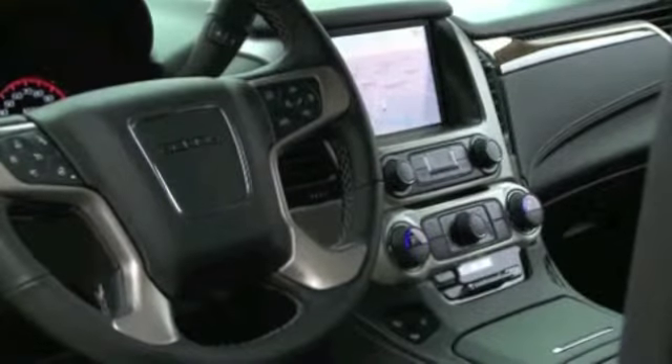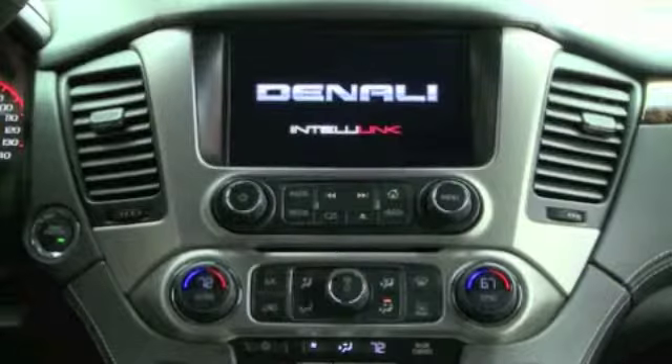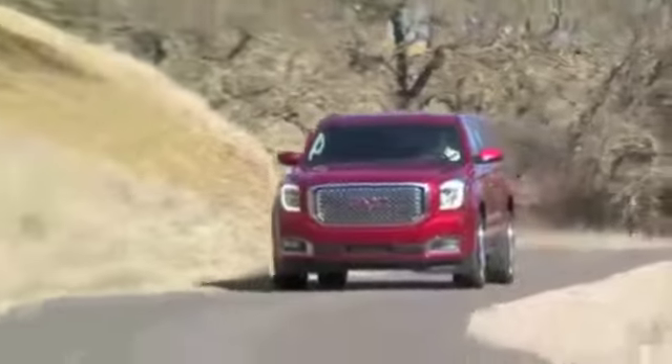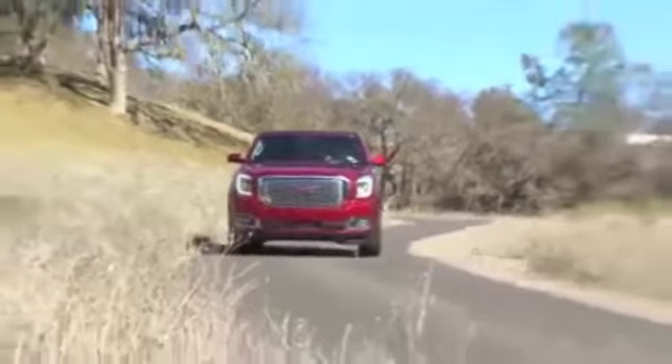The only one that equals Yukon Denali's power, though, is its luxury cousin the Cadillac ESV, which adds $9,000 to the tab. For the full review, go to phoenix.bizjournals.com and search for Yukon Denali.